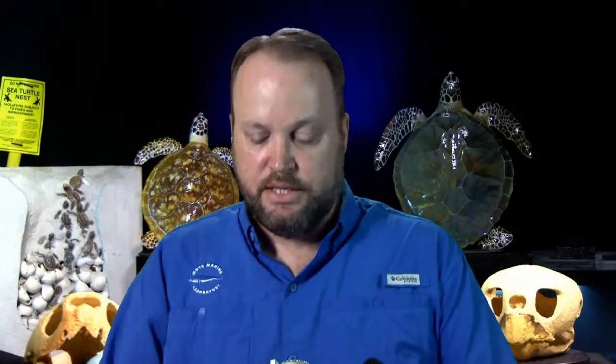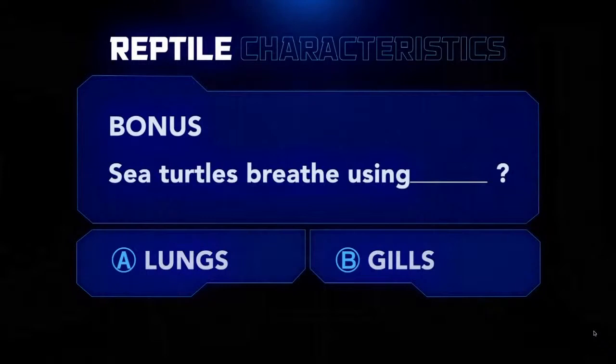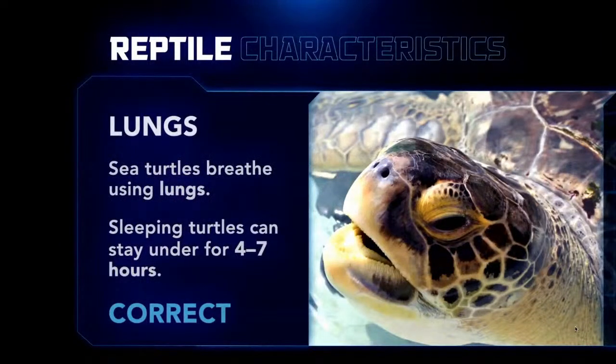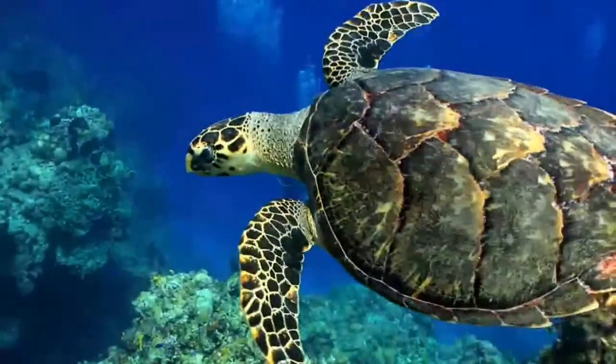Let's wrap up our game. The final characteristics we covered are: lays eggs, scales, backbone, and cold-blooded. Bonus question: do sea turtles breathe using lungs or gills? They are air breathers — they come up to the surface in order to breathe. However, they can hold their breath for a pretty long time, coming up to the surface about once every 10 minutes to 5 hours depending on the water temperature and what they're doing. You all did great with my first round of questions!